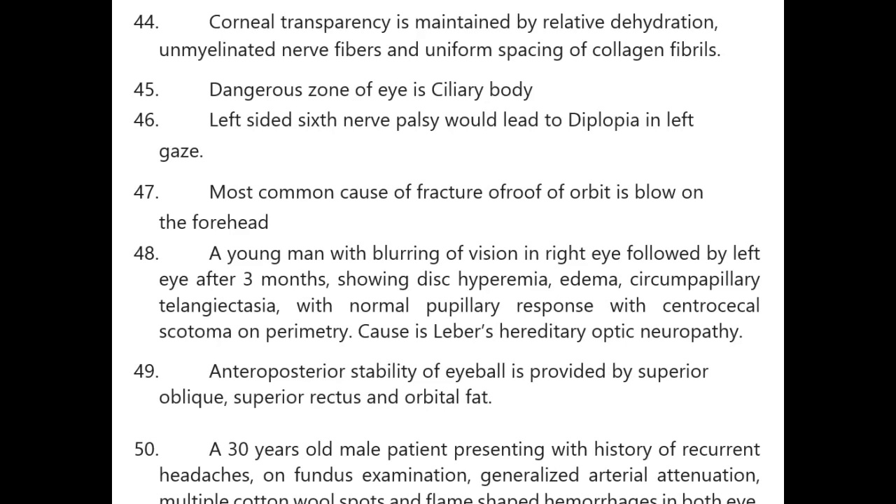Corneal transparency is maintained by relative dehydration, unmyelinated nerve fibers, and uniform spacing of collagen fibers. Dangers don't have dye in the ciliary body. Left-sided sixth nerve palsy leads to diplopia in left gaze. Most common cause of fracture of the roof of the orbit is a blow to the forehead.